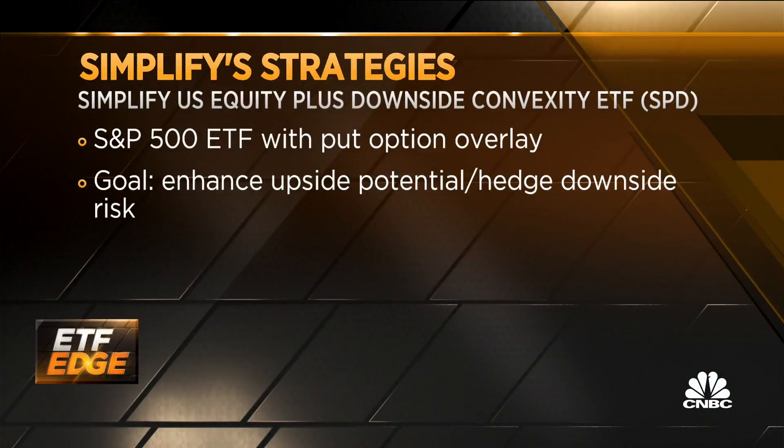SPD, which is the ticker for that product, is our largest product — essentially S&P 500 exposure with an overlay of options. This ETF is providing access to direct hedges inside of an ETF, which makes it very easy to get desired U.S. large cap exposure with risk mitigation built in.